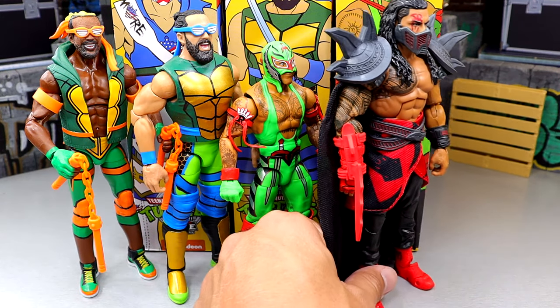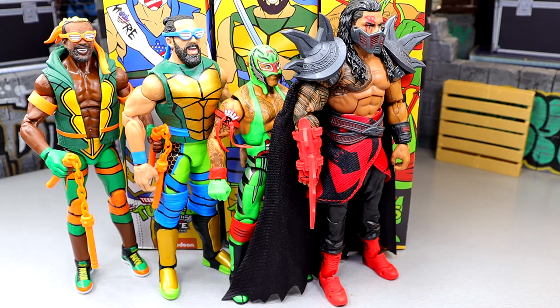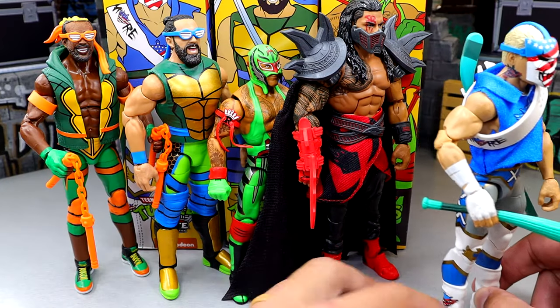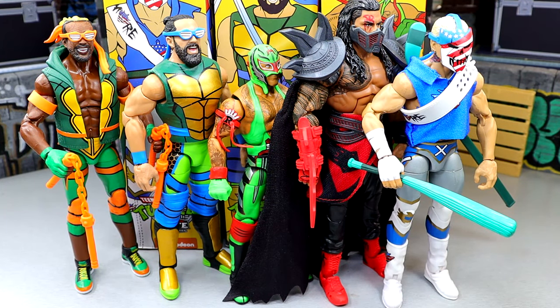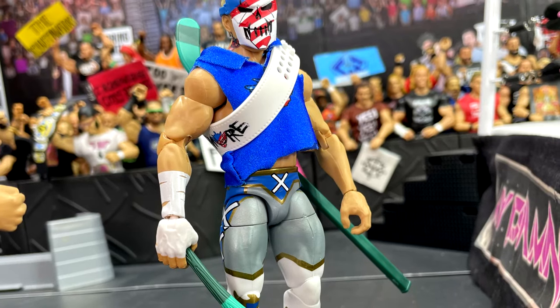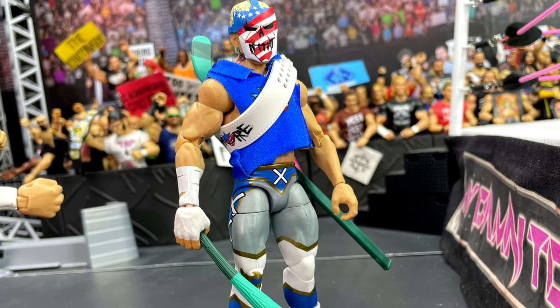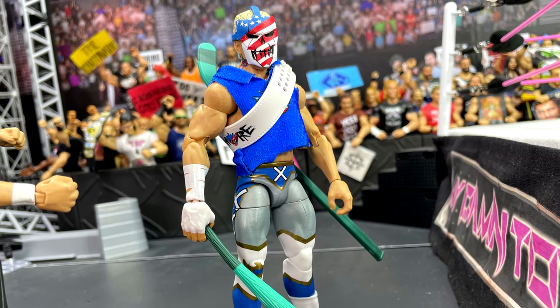Coming in at number two, we have the Shredder Roman Reigns — the ultimate final boss. He looks absolutely ridiculous. I love all the bells and whistles on there. The only thing keeping him from number one is the Cody Rhodes mask and shirt. I love the cape and shoulder pads of the Roman and the mask, but I love this American Nightmare mask so damn much that I had to put Cody at number one. Being a big Cody fan, I like the head sculpt and the Roman Reigns head sculpt too. If I had Xavier Woods he'd probably be in the lower half, but I can't say that confidently without the figure in hand.